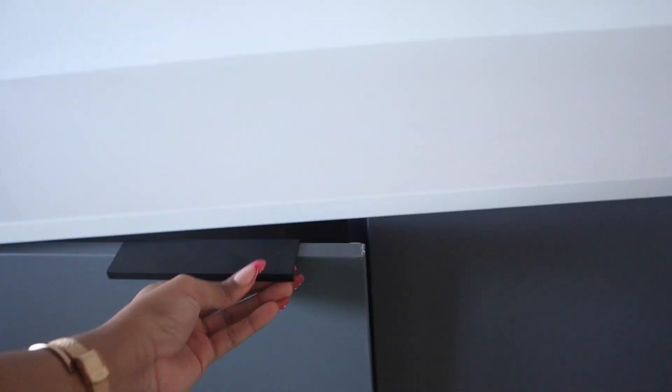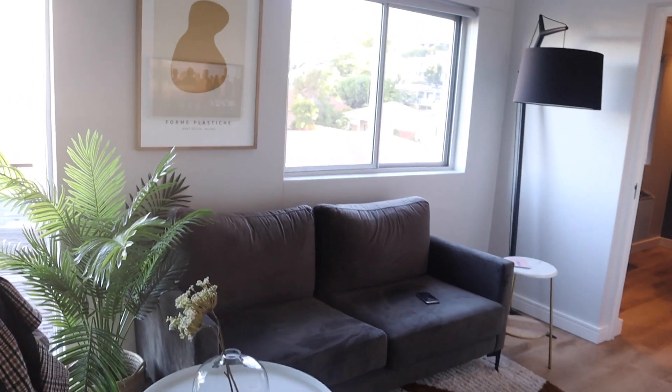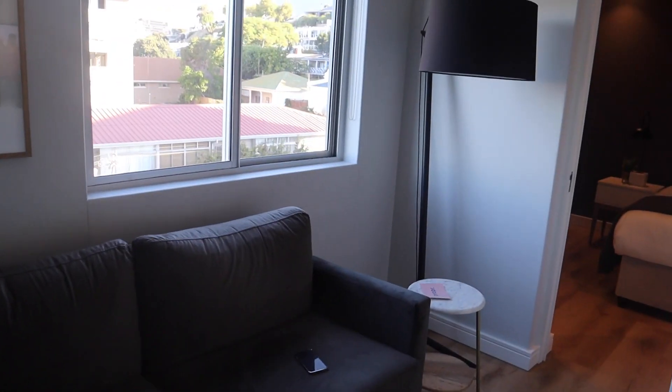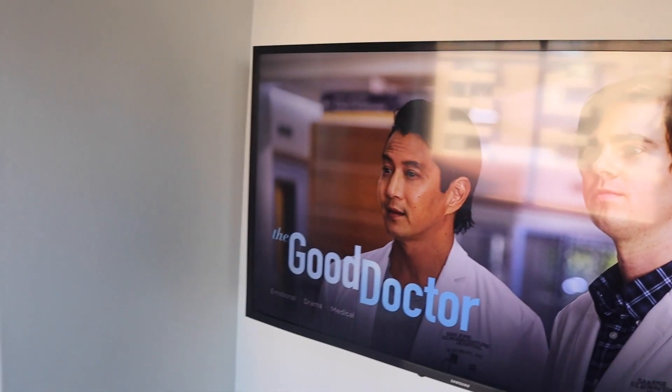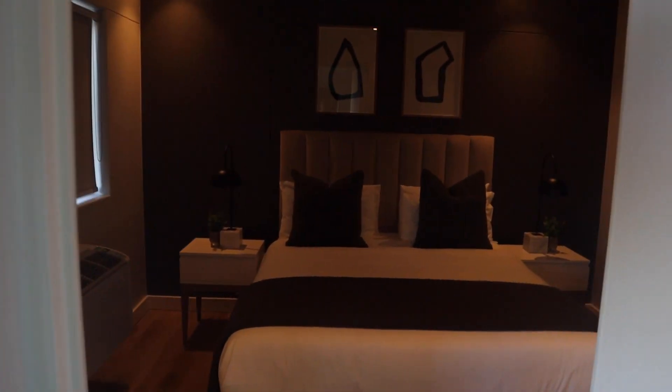Then you turn into the lounge, the living area. There is a couch, a lamp, and a TV mounted on the wall. I stayed at multiple units in this building and all of them are very similar, but you can find a bigger unit if that is what you're looking for.